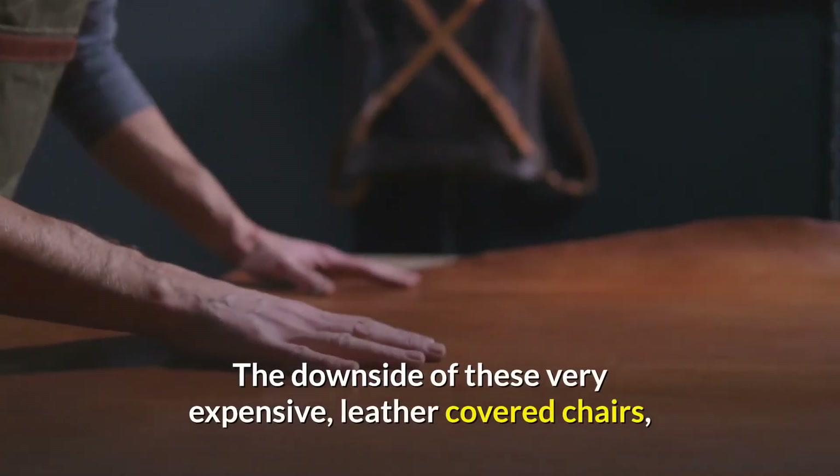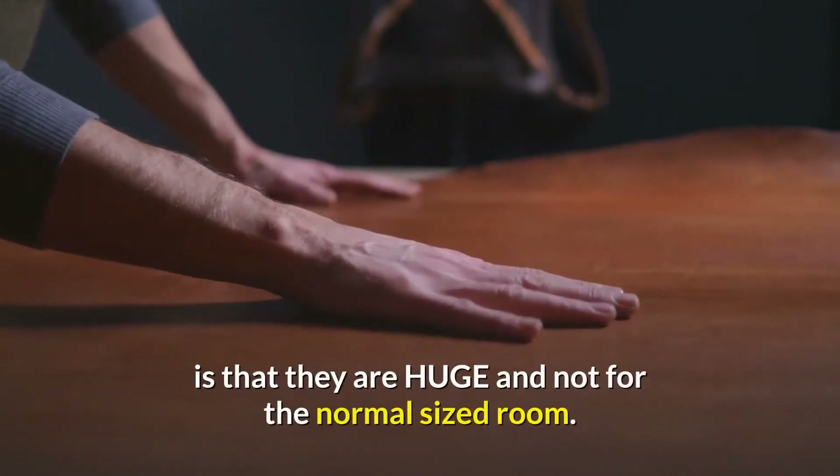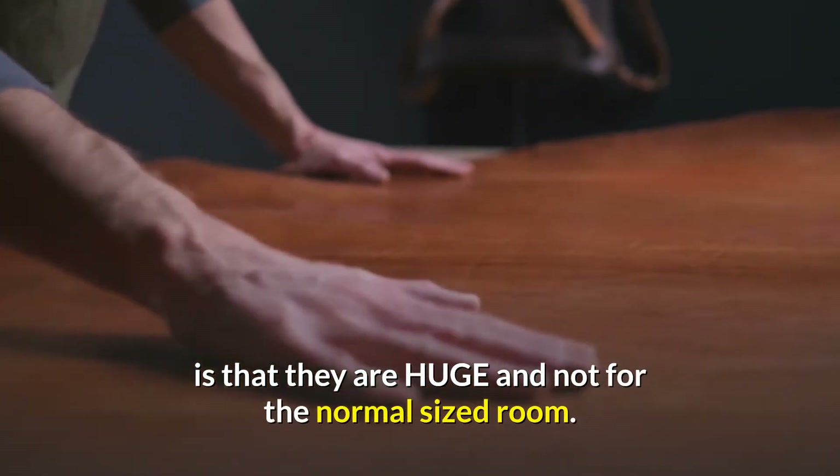The downside of these very expensive, leather-covered chairs is that they are huge and not suitable for a normal-sized room.